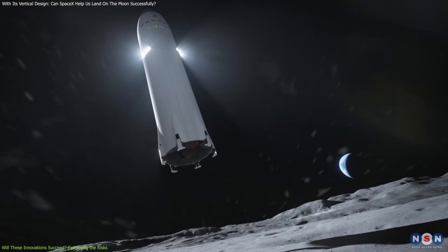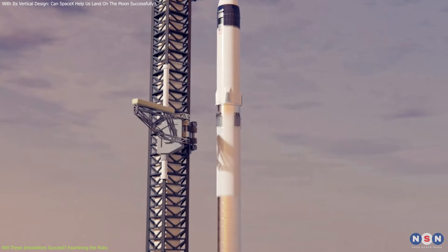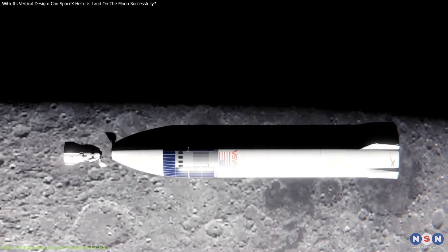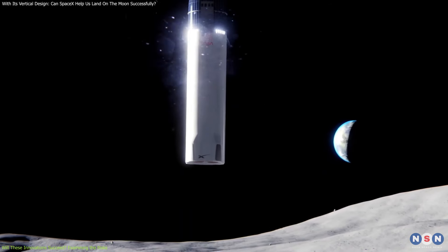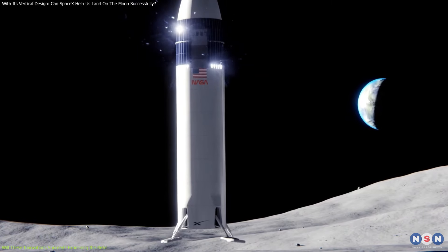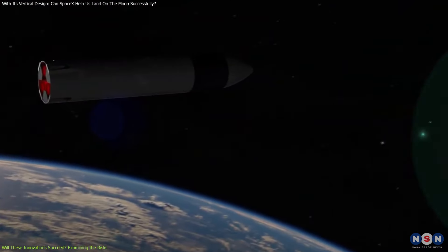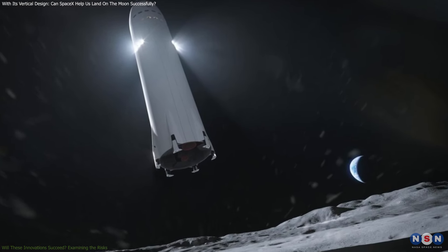Another factor influencing the success of the Artemis III mission is the need for additional testing and refinement of the Starship lander. Space exploration is inherently risky, and even the best laid plans can encounter unforeseen obstacles. Recent reports indicate that SpaceX's Starship lander could face delays due to the need for more rigorous testing, particularly in the harsh lunar environment. NASA is also considering contingency plans, such as alternative mission profiles that could be implemented if the primary plan encounters significant obstacles.